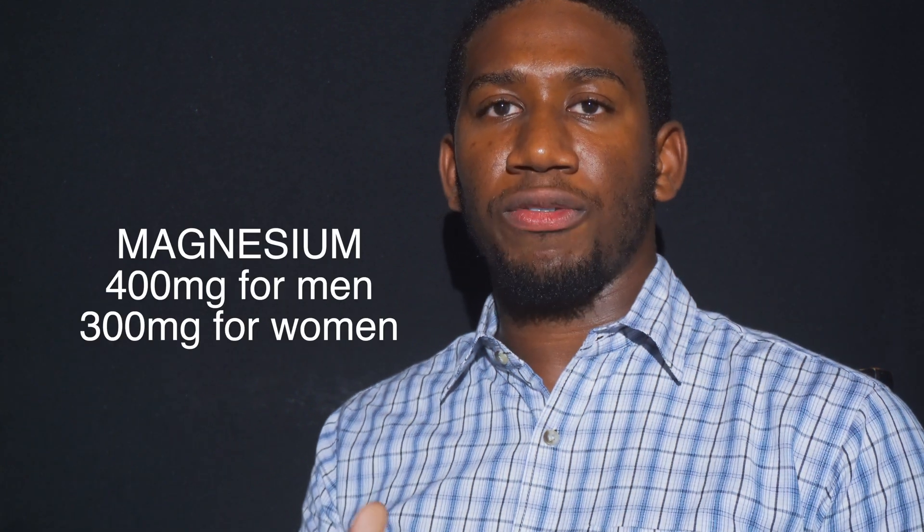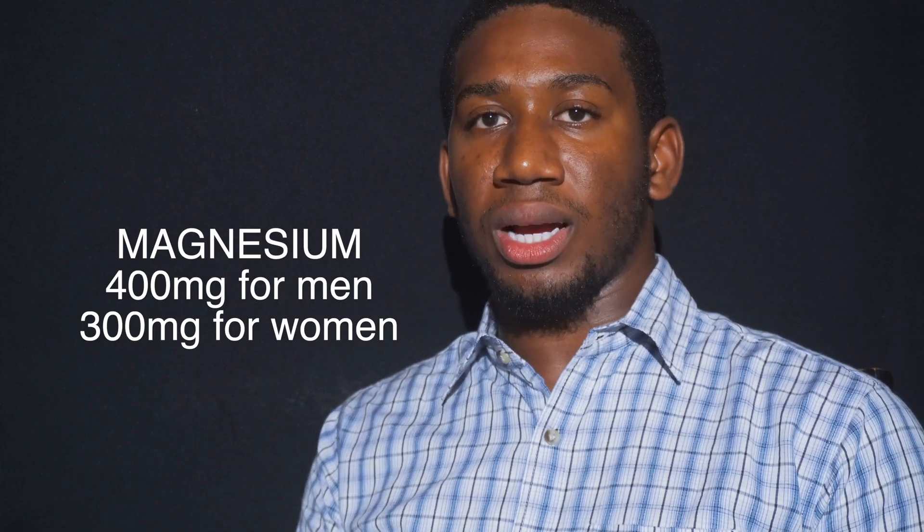Magnesium works hand in hand with vitamin D, so if you start taking vitamin D, magnesium will start to plummet. Then you run the risk of having no magnesium, leading to kidney stones and other issues — all as a result of hypercalcemia. You should take about 400 milligrams of magnesium per day.